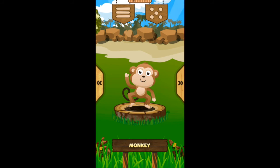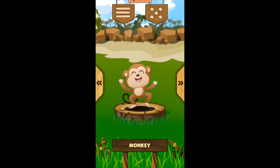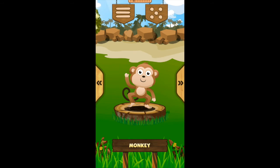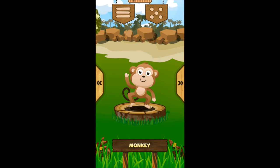Monkey! The monkey lives in the trees. The monkey is a very intelligent animal. The monkey has a great ability to jump.